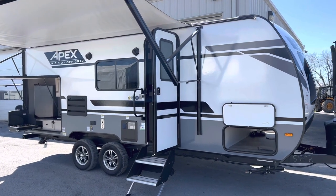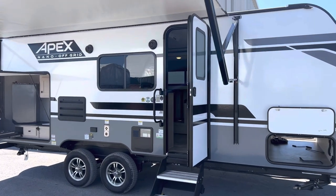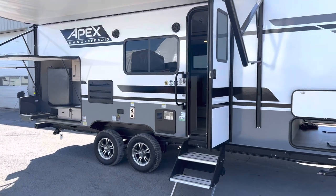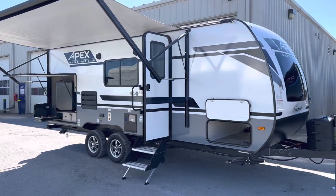Hello folks, welcome back to Prevo RV Center here at Ottawa. My name is Dave and we're going to take you through one of our best sellers here for couples. It is an Apex Nano Off-Grid Package 203RBK. This trailer is absolutely stunning.